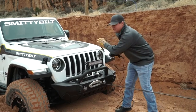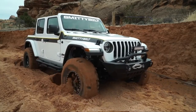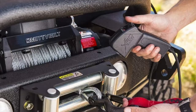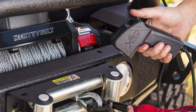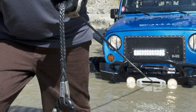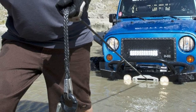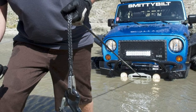It features a three-stage planetary gear system and an automatic load-holding brake for a smooth and secure winching experience. This model also has 9,500, 12,000, and 15,500-pound capacity options — almost everything is the same, just higher or lower load capacity. If you like this winch but don't need the huge 17,500-pound capacity, you can opt for one of the lower capacity options.